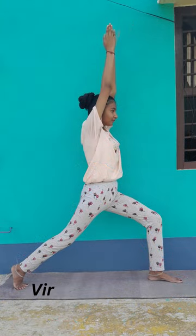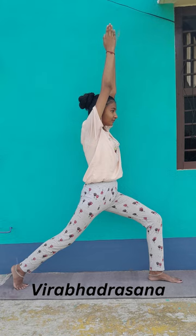Second pose: Virabhadrasana. This posture is also known as warrior pose. It stretches our hips, groins and shoulders.